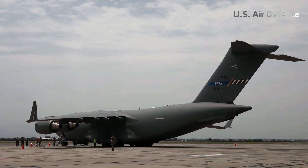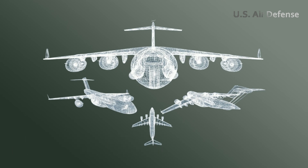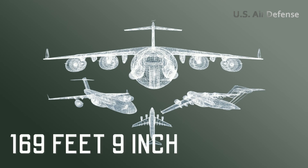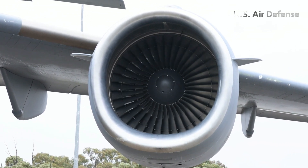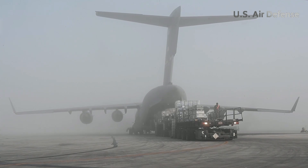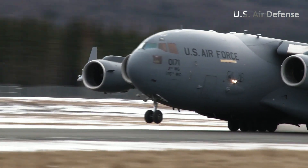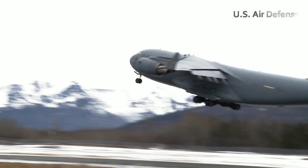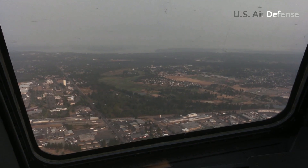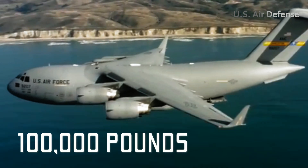The C-17 has impressive dimensions, with an overall length of 174 feet, a height of 55 feet 1 inch, and a wingspan of 169 feet 9 inches. Its wings have an area of approximately 3,800 square feet, providing the lift needed to carry out a variety of demanding missions. The aircraft is capable of taking off with a maximum weight of 585,000 pounds and can cruise at 450 knots at an altitude of 28,000 feet. Its range is extraordinary, with the ability to travel more than 4,500 nautical miles while carrying a payload of 100,000 pounds.